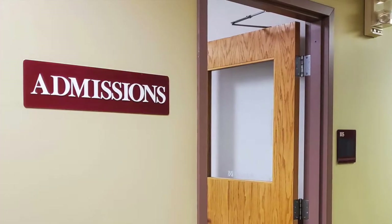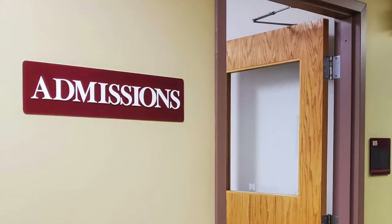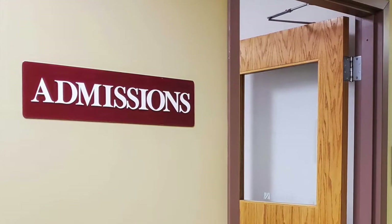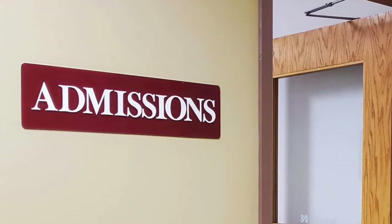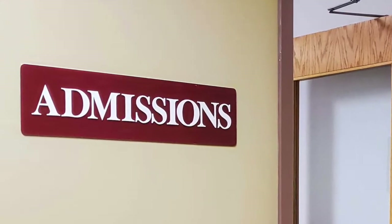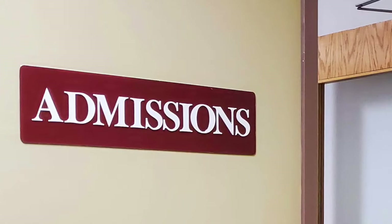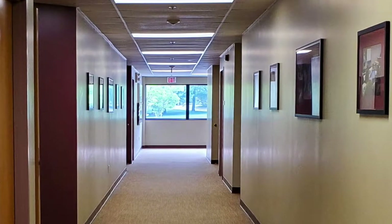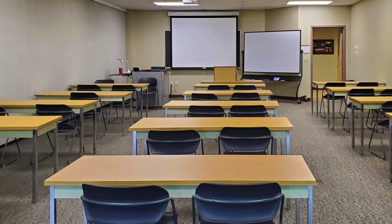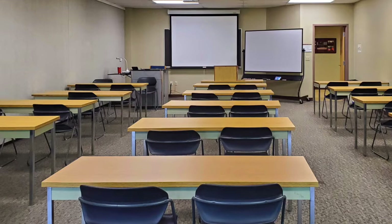Down the hall is the admissions office, where you'll usually find Dan Fitzpatrick, Assistant Dean for Administration and Finance, and Melissa Costa, our Assistant Director of Admissions. While they've likely met you through your application, stop in and say hi when you're on campus. On this hallway are our medium-sized classrooms, where you'll take upper-level focused classes like administrative law, family law, and trust and estates.